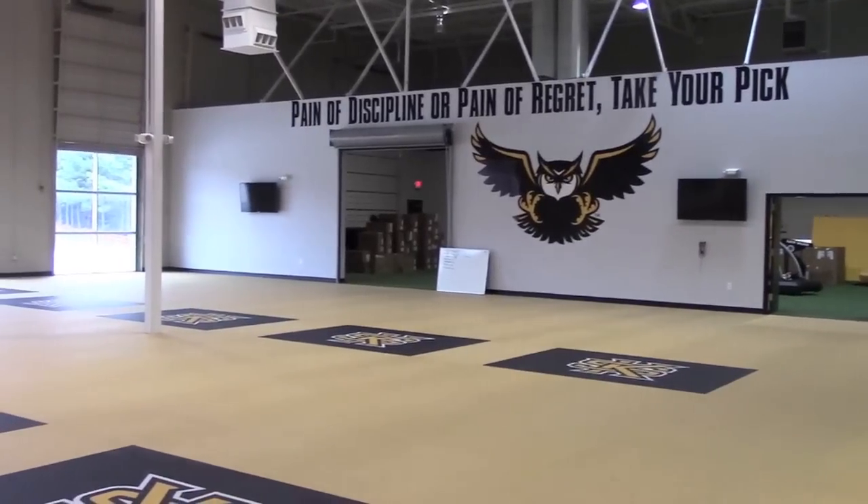How long have you worked here, and what are your responsibilities since you started working here? I've been here for about four, four and a half months, and the first part of my employment here has been to build and design the weight room. My responsibility for the football team is training them in strength, speed, conditioning, and discipline — all aspects of the strength and conditioning industry — and I needed to create a space that would allow me to do that.